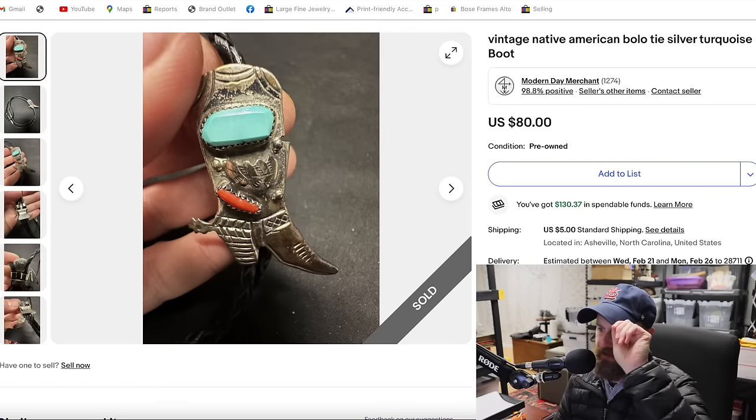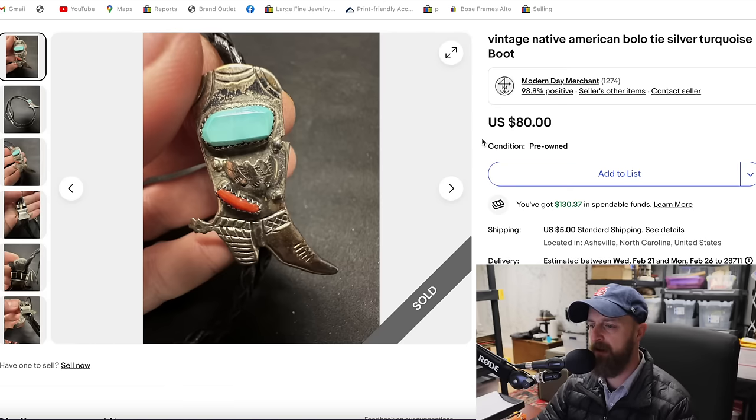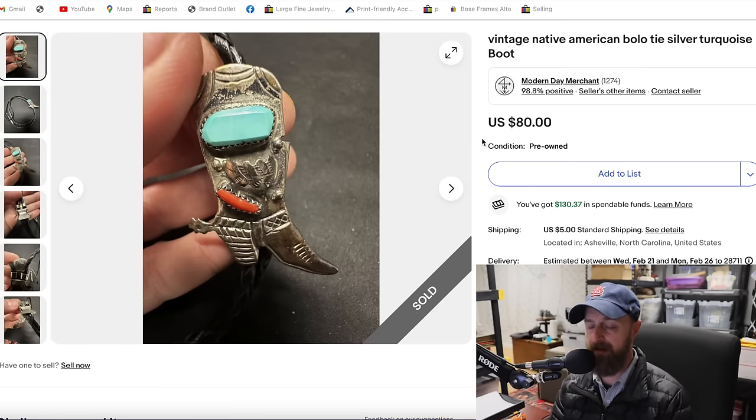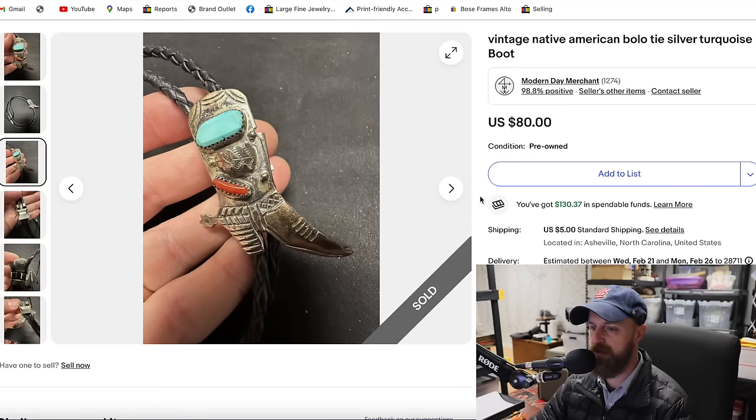The first item up today is this bolo tie — you put it around your neck and cinch it up. It's in the shape of a boot with spurs, and it features a genuine piece of turquoise and a piece of coral. This would be described as southwest style jewelry. A lot of times Native American artisans from that region would make pieces like this. It didn't have the artist's name on it, but it is made of sterling silver. This came in with a lot of other jewelry — I was only a couple dollars into it, and it sold for $80.